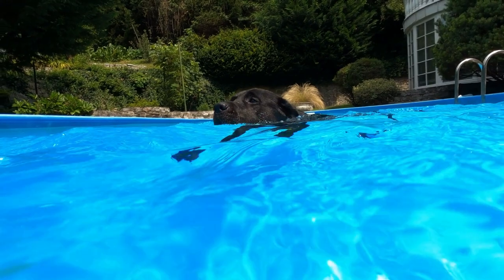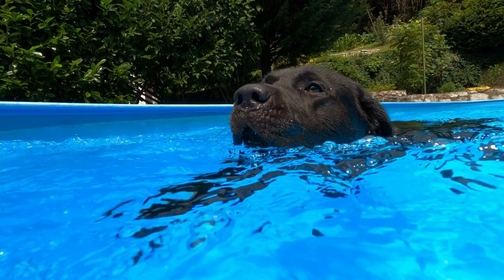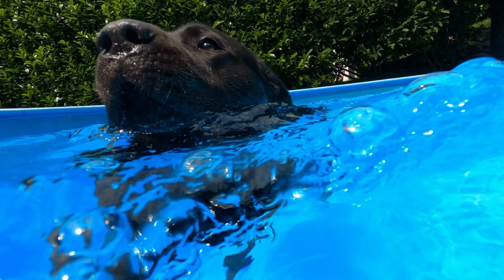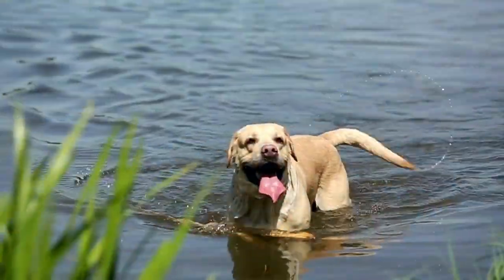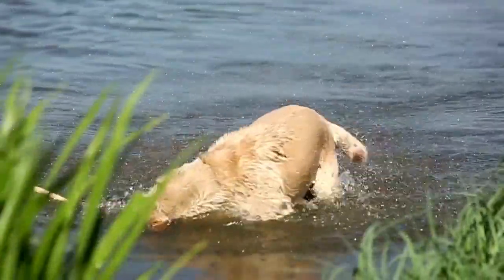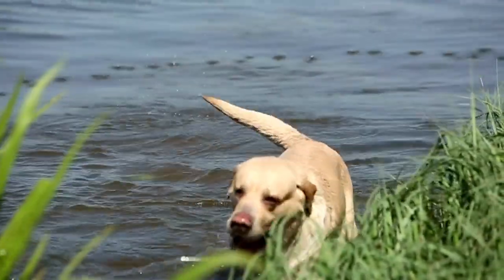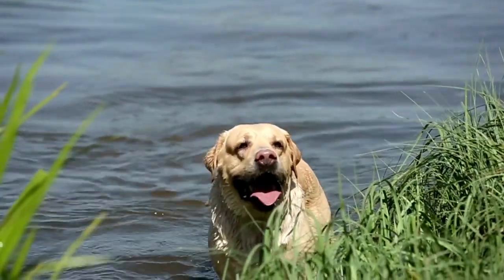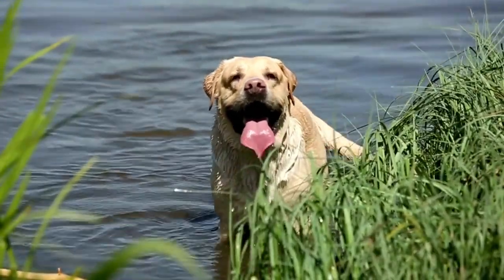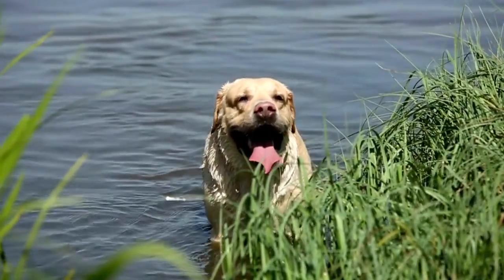Getting Started with Dog Diving. A. Build Water Confidence: ensure your Labrador is comfortable and confident in the water by providing plenty of opportunities for swimming and water play. B. Practice Jumping and Retrieving: encourage your lab to jump into the water by tossing a floating toy or bumper and praising them for successful jumps and retrieves. C. Attend a dock diving event or workshop to learn more about the sport, practice with specialized equipment, and connect with other dock diving enthusiasts.